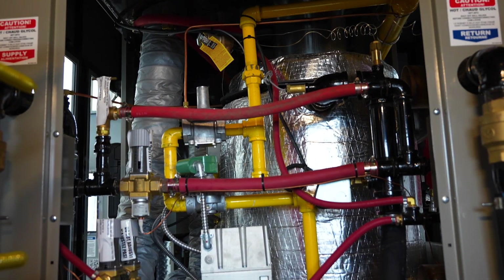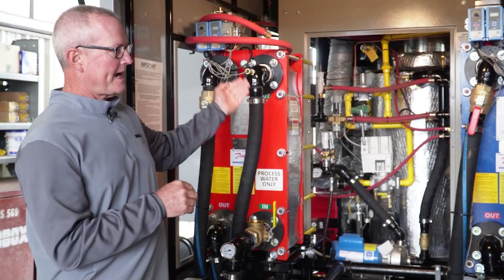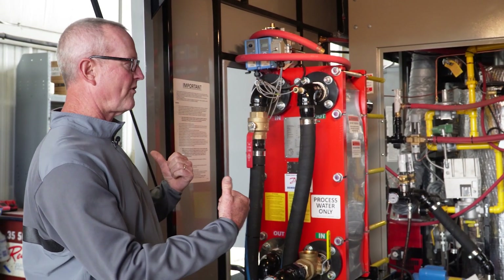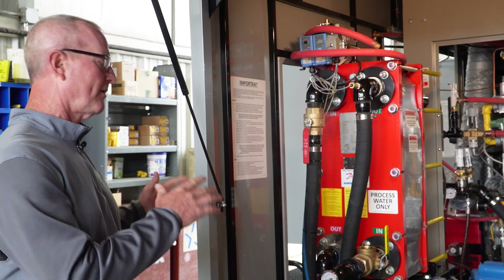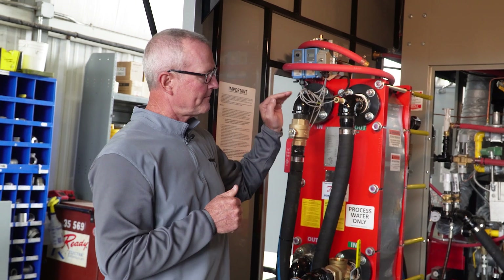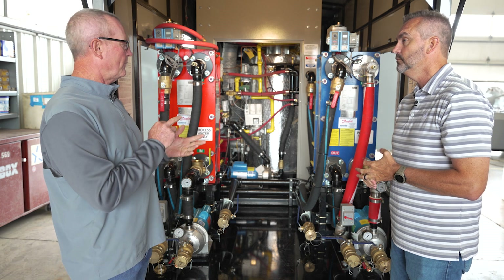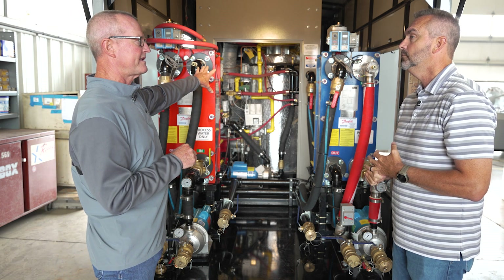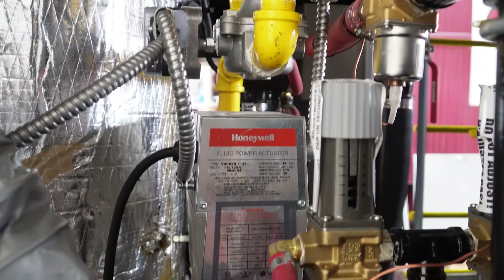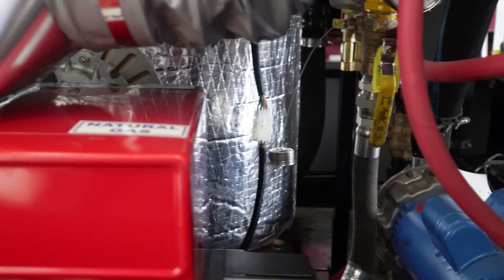We've got two heaters back there — the manufacturers call them heaters, we call them boilers. The way it's designed, we've got a glycol solution between the boiler and each plate and frame heat exchanger. With that glycol solution staying charged all the time, we don't have to worry about it freezing up. We don't have to worry about contaminants getting into the boiler itself — any contaminants stay contained in the heat exchanger, so we don't have to clean the boiler. It's going to make servicing a lot easier.